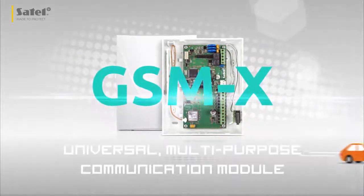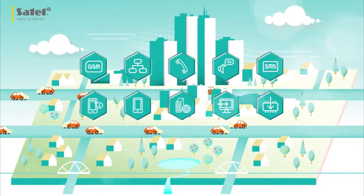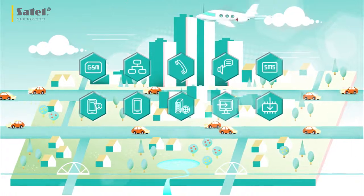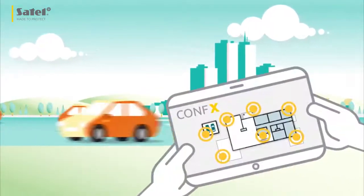GSMX is a universal multi-purpose communication module. With its advanced functionality and support for multiple transmission paths, it will find many uses, both in already existing as well as newly designed systems.